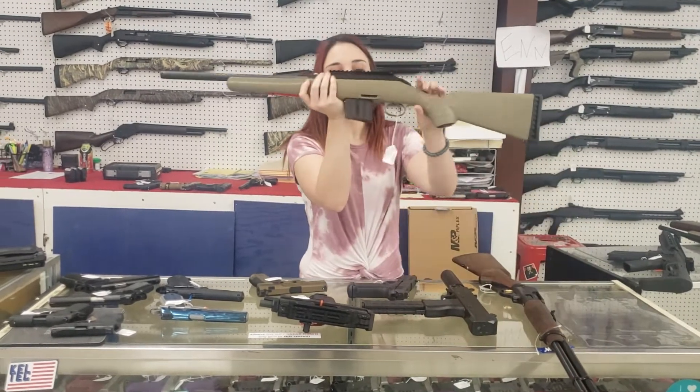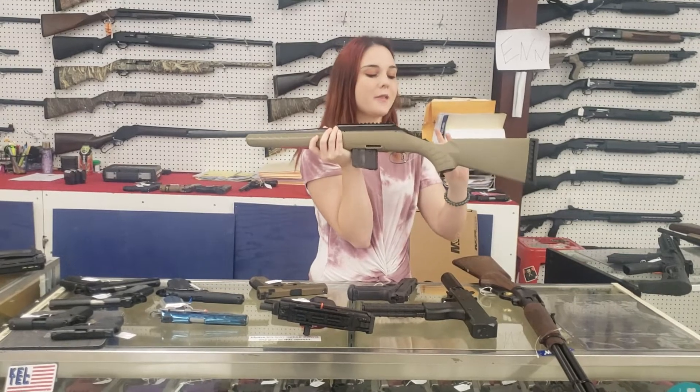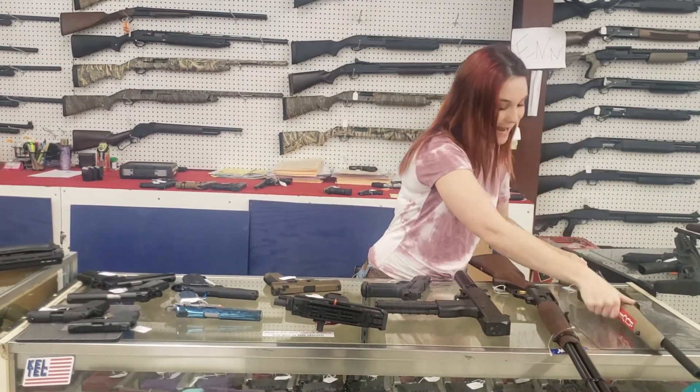They are finally here — Ruger American Ranch with your threaded barrel in .350 Legend. Y'all, .350 Legends are in stock. She's $415 plus tax.